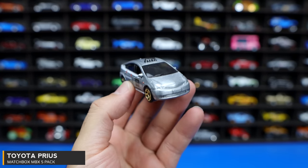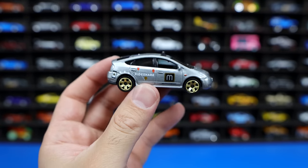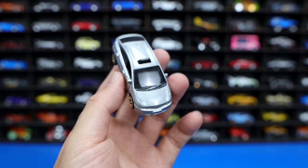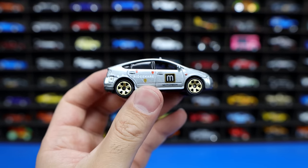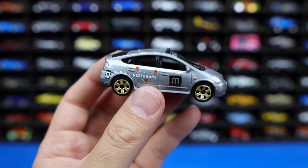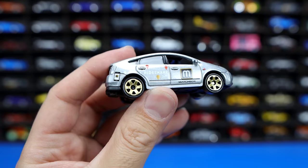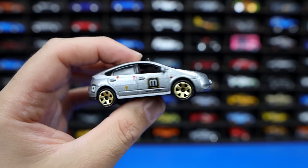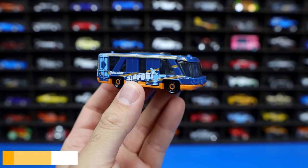Our next car from this 5-pack is perhaps what I think one of the worst cars ever made. I am not a fan of this car at all in real life — it is the Toyota Prius, the most boring car ever made. I get why it's made; it's definitely made to save gas, get people from point A to point B. But it's so ugly looking. This one looks to be a ride share one, perhaps like an Uber of some sort. It's got the Matchbox M on the side of it and gold wheels — very, very ugly. But there we have it in Matchbox format, the Toyota Prius.